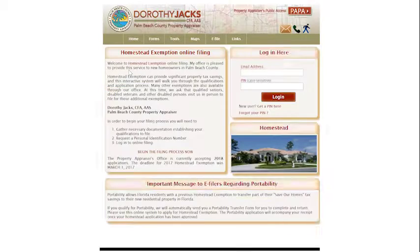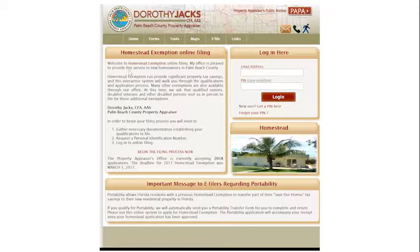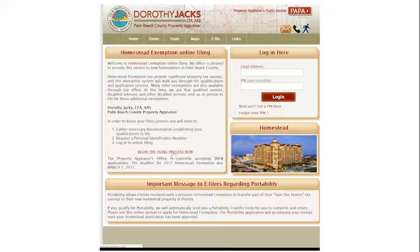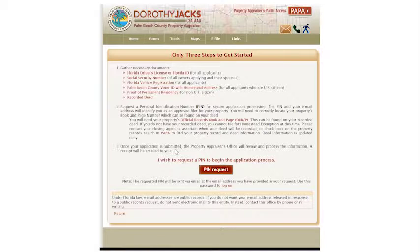Once you click on e-file, it will give you a brief description of what you're going to have to do. As you scroll down, you see the begin the process right here. So we begin the filing process, and this is where it shows you the guidelines in order to get that homestead exemption. You need your Florida driver's license, you need a social security number, you need a Florida vehicle registration, a Palm Beach County voter ID with a Florida address on it, proof of permanent residency if you're not a U.S. citizen, and a recorded deed. The recorded deed — the title company would send that to you when you close. All these documents are required to show that you're a permanent resident.